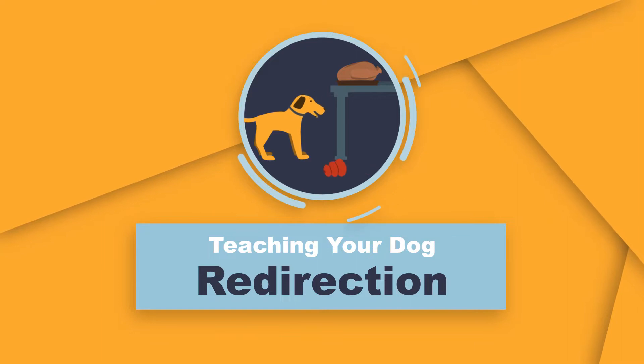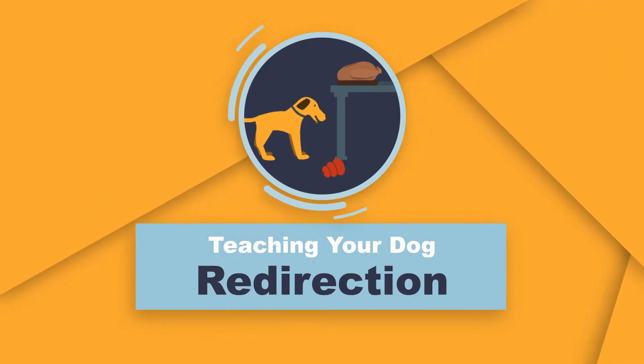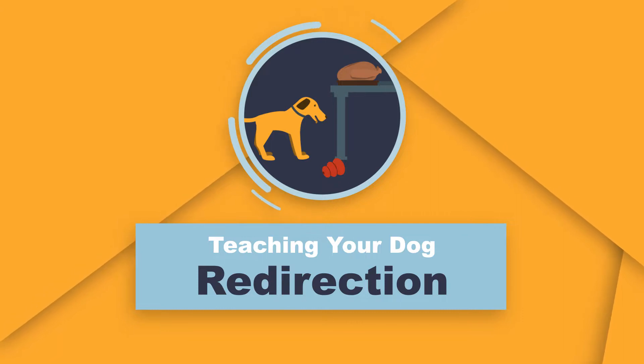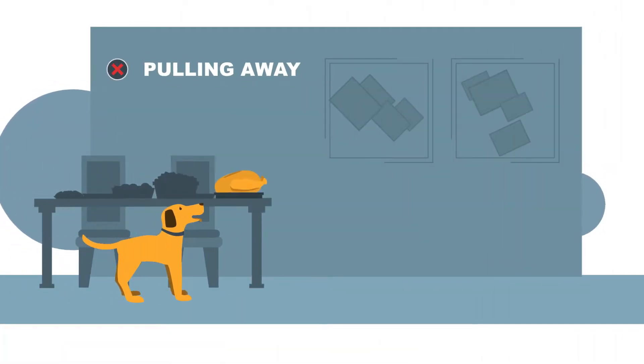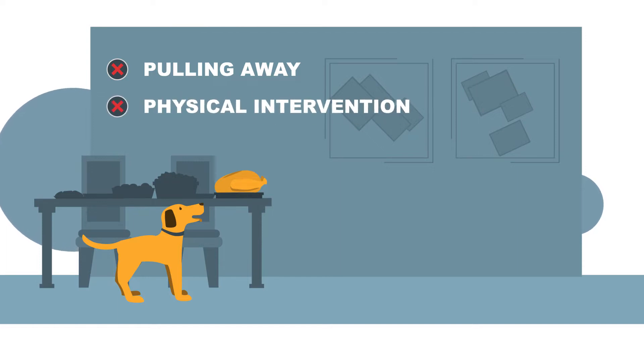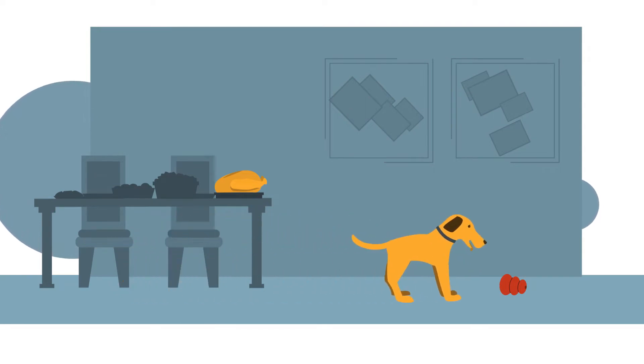Redirection is an important training skill that can be used to proactively guide your pet away from a potential problem or as a strategy to keep your pet from practicing undesirable behavior. Instead of physically pulling your pet away from a problem or physically intervening when the animal does something you'd rather they not do, you can instead use redirection to guide your pet towards a more preferable activity or place.